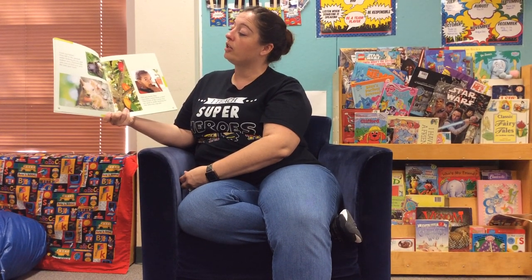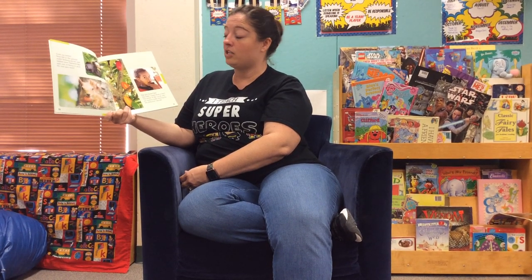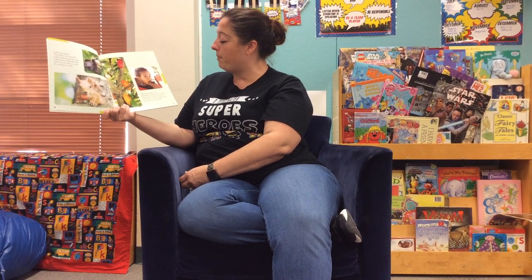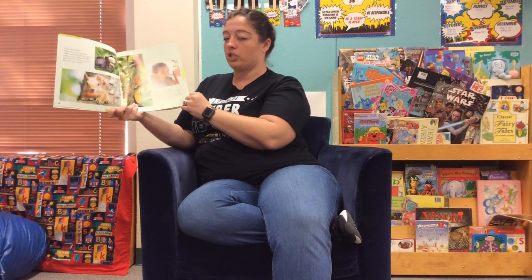Look out below! Nuts fall to the ground under hickory, pecan, and walnut trees. Squirrels like nuts, too, so hurry and pick the nuts you want. Did you know that chocolate comes from a tree? The beans of the cacao tree are used to make frosting for this delicious cupcake.